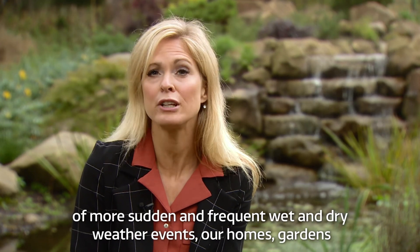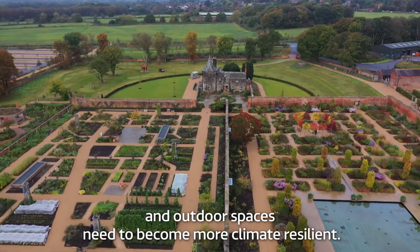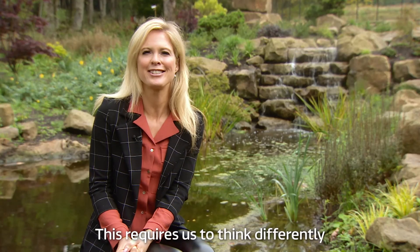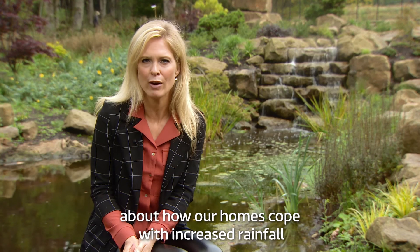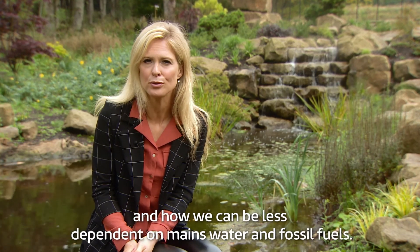As we start to come to terms with these increased extremes of more sudden and frequent wet and dry weather events, our homes, gardens and outdoor spaces need to become more climate resilient. This requires us to think differently about how our homes cope with increased rainfall and how we can be less dependent on mains water and fossil fuels.